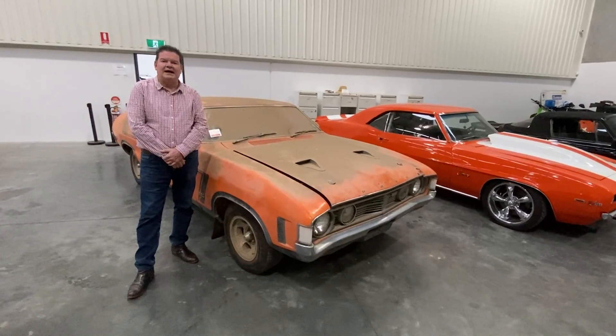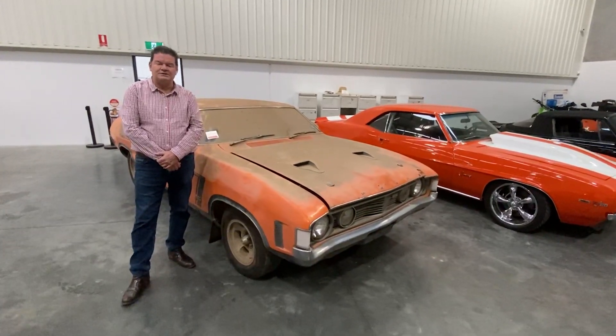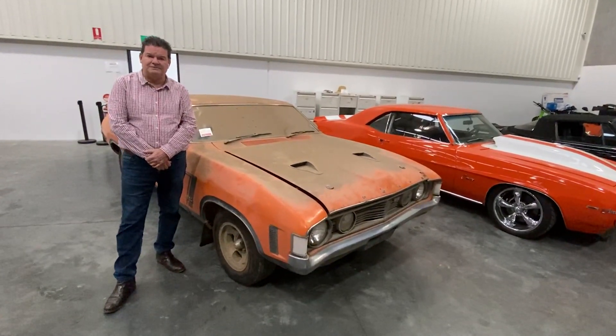We've had some inspections. The car is getting a great response. We've got three days to run before the auction finishes.